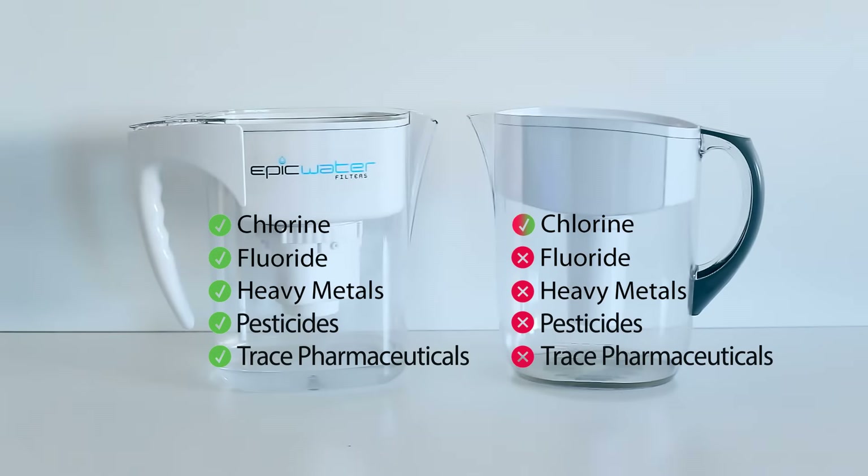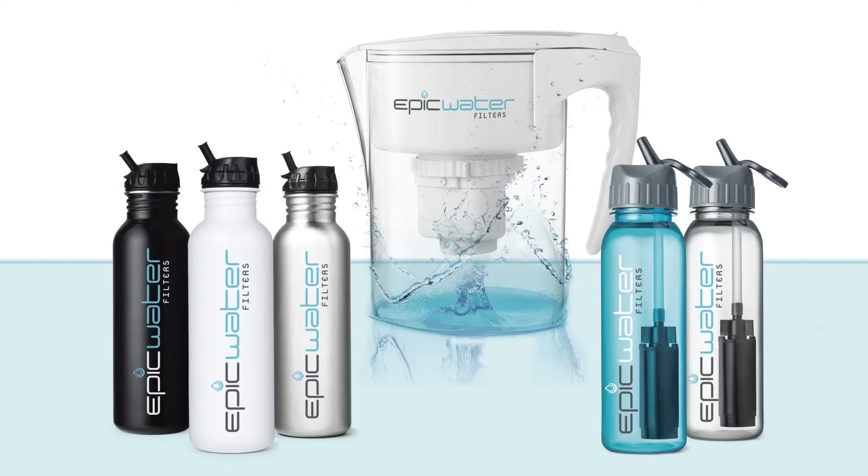Remember, most filter pitchers can't even touch these chemicals. Even with all these contaminants becoming increasingly common in tap water supplies, the Epic Water Filters pitcher makes it easy and convenient to stay healthy and hydrated. That's why it's time to take control of the water you drink. Fill up an Epic Water Filters pitcher today and experience the difference.